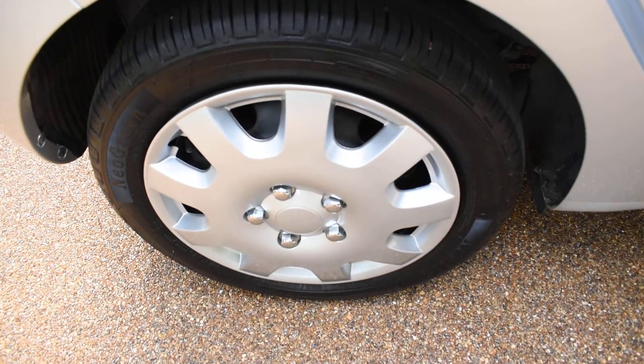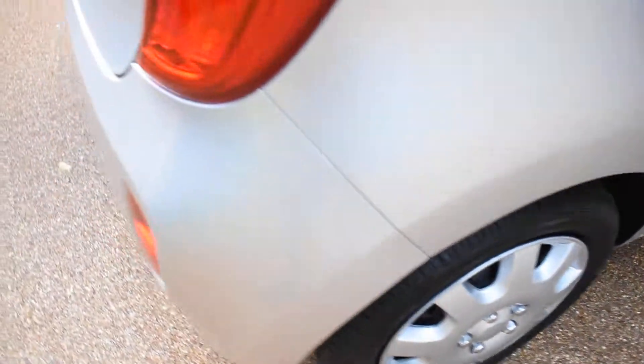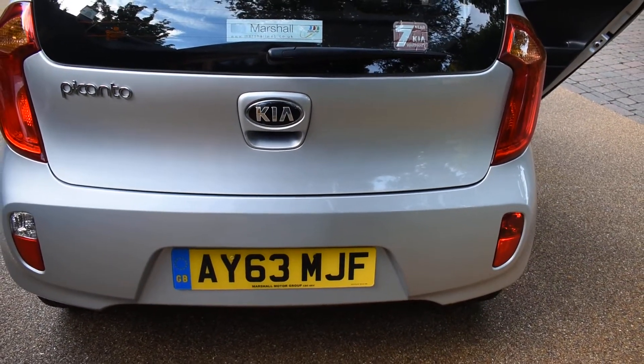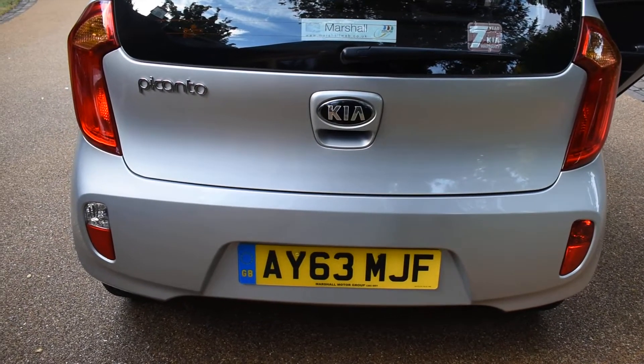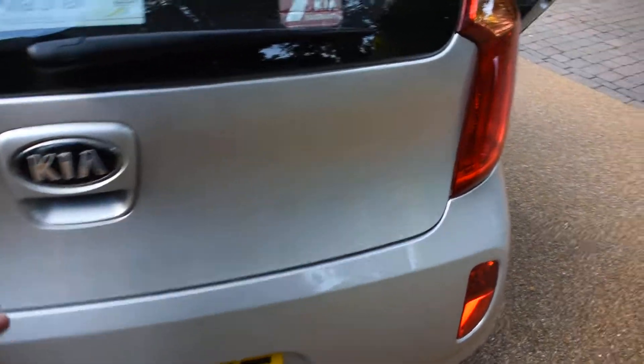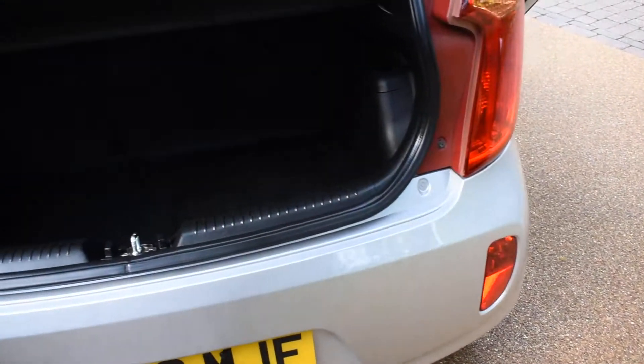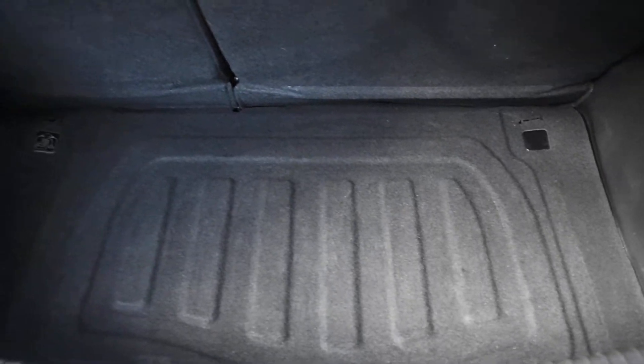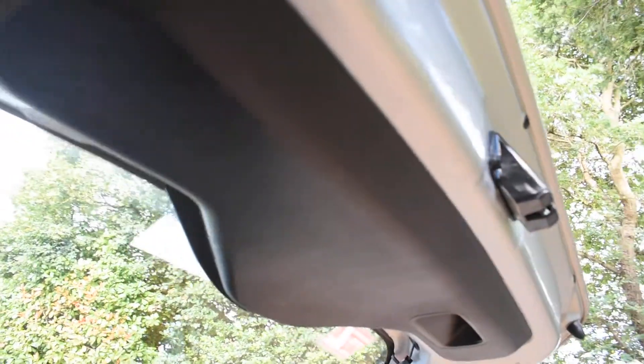Here we have the offside rear wheel — that's all perfect. There's no bad damage to the rear bumper at all, that's all lovely. Inside the boot it's equally as nice — all the carpet area is nice with no stains, spills, or rips. The top of the rear bumper is all lovely with no damage.